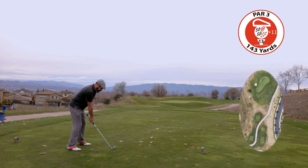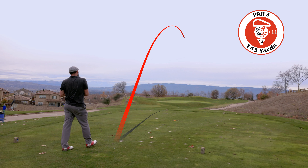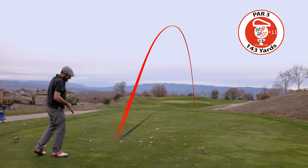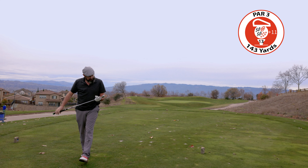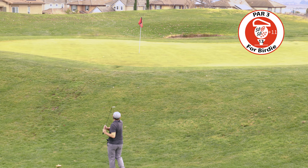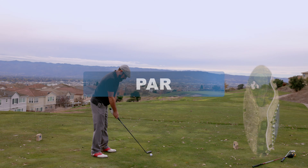A little par 3. Prevailing wind — watch the deep grass bunker, it'll catch short shots on the right. You know where I went — right in the deep grass bunker. So close — we made the par, match still alive.